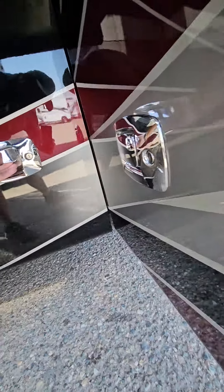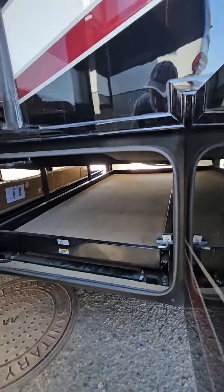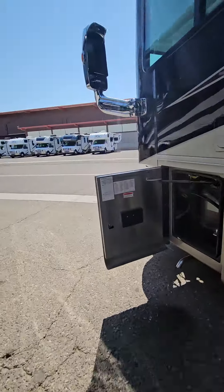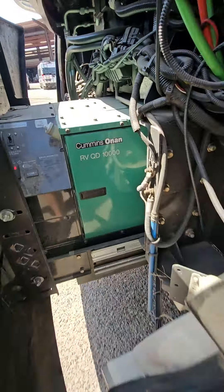There's your aqua hot. Back side is storage. Generator has 700 hours on it. It's a 10,000 watt.